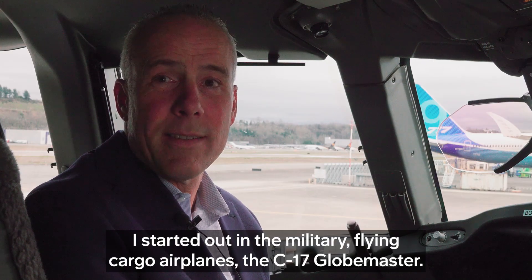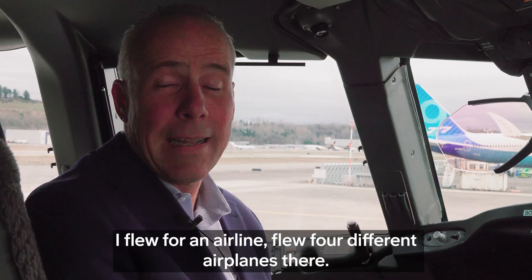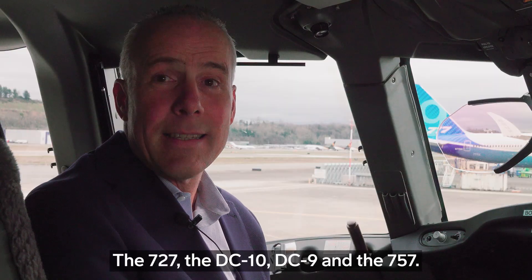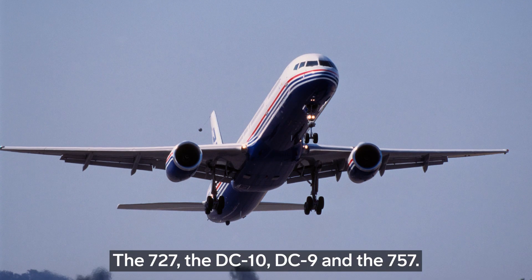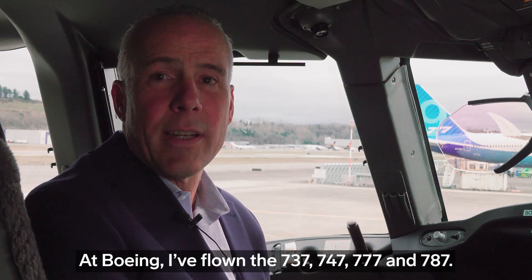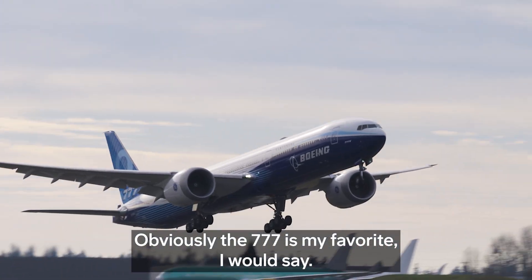I started out in the military flying cargo airplanes in the C-17 Globemaster. I flew for an airline — flew four airplanes there: the 727, the DC-10, DC-9, and the 757. At Boeing, I've flown the 737, 747, 777, and 787. Obviously, the 777 is my favorite, I would say.